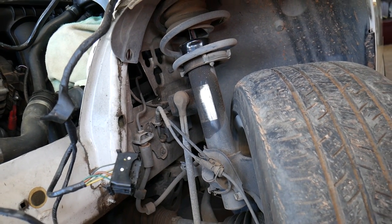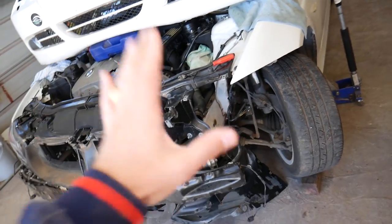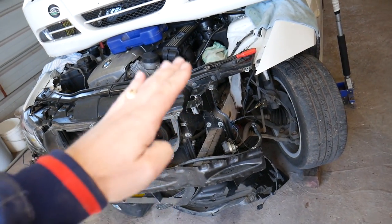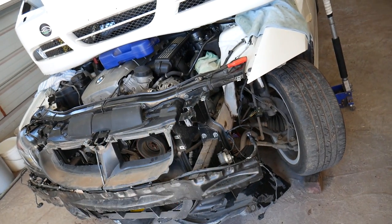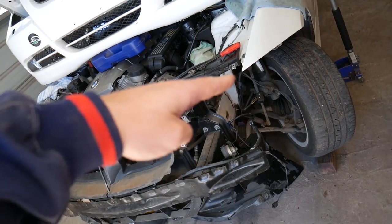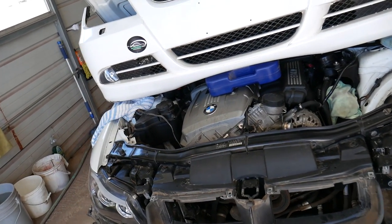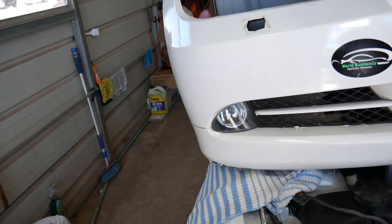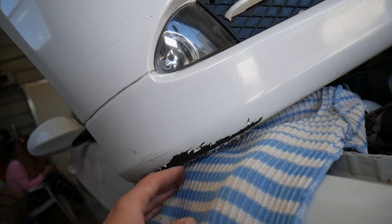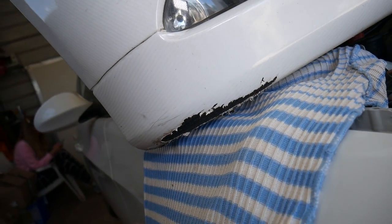Another symptom of bad shocks: when you hit the brakes hard, you'll notice the nose of your car starts diving. That happens with bad front shocks, but even with bad rear shocks the rear will lift more, so the nose goes down in both cases. I can prove it happened on this car — I almost didn't see a traffic light, hit the brakes really hard, and dragged the bumper on the blacktop. You can see right here where I dragged the bumper; the shocks were not stable at all.